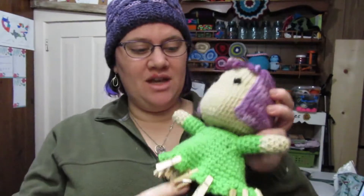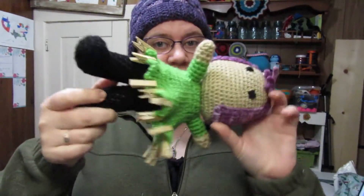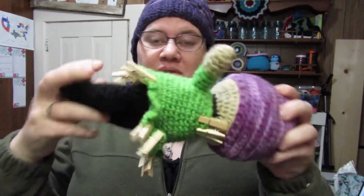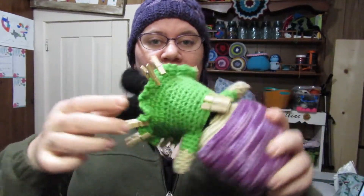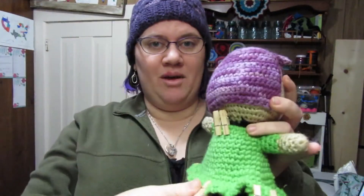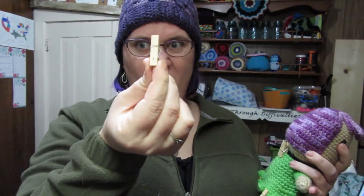And now Peachlet gets to pick another project. So we're going to spin her around. I did put box 15 back on here, because that's my variegated acrylic box and there are some other things in there I might like to make. So let's see what we got — number one. Let's go to the stash and see which box is number one.